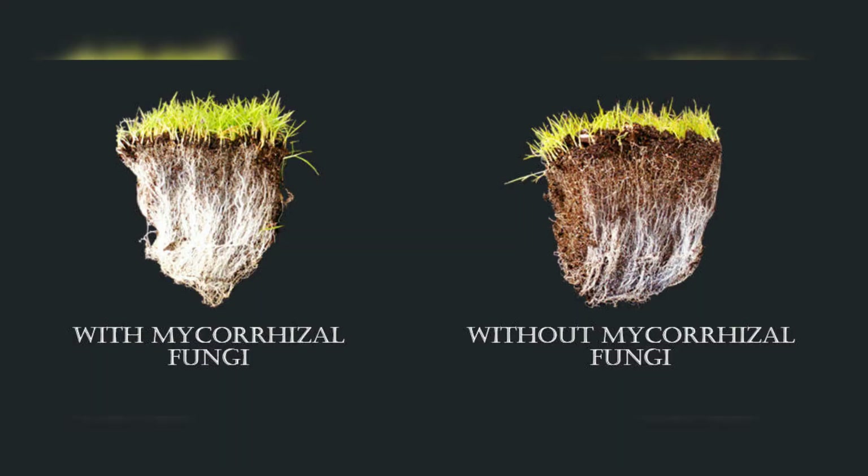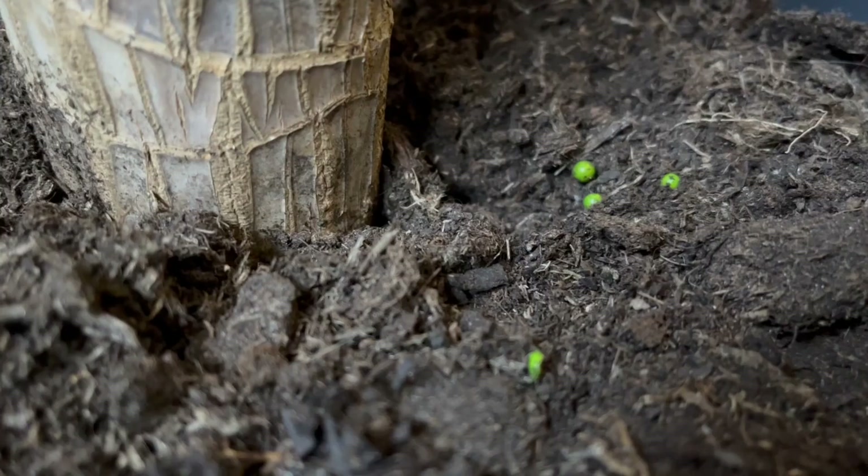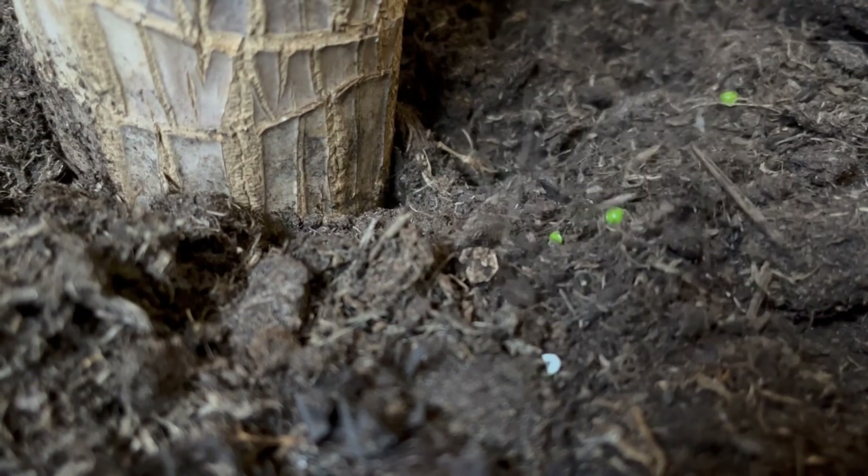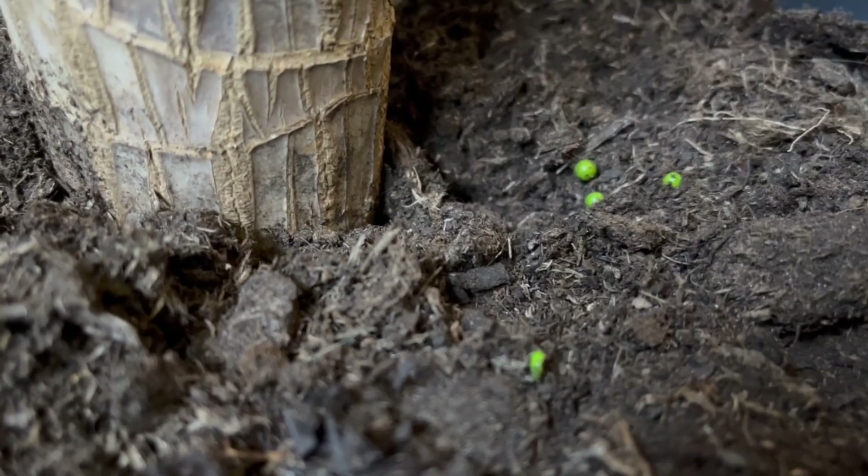Mycorrhizal fungi are fascinating organisms that live in the soil and form mutually beneficial relationships with plant roots. These fungi extend their hyphae — tiny, thread-like structures — into the soil, vastly increasing the root surface area of their plant partners. This network not only helps plants absorb water and nutrients more efficiently, but also improves soil structure.